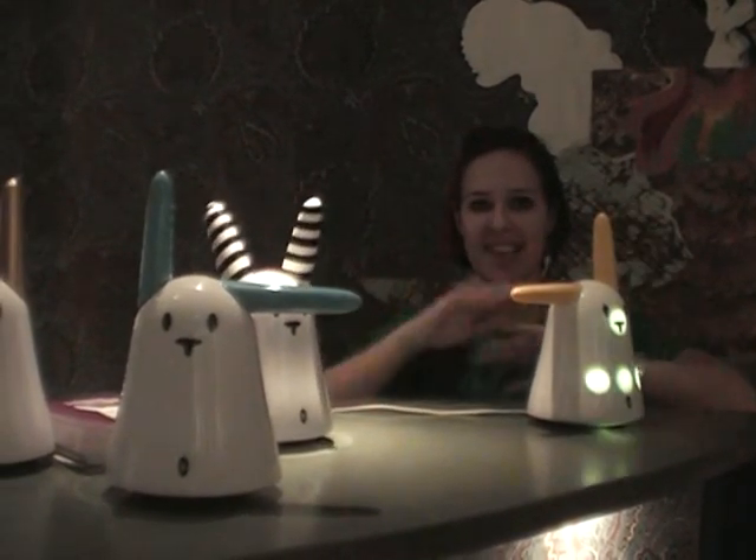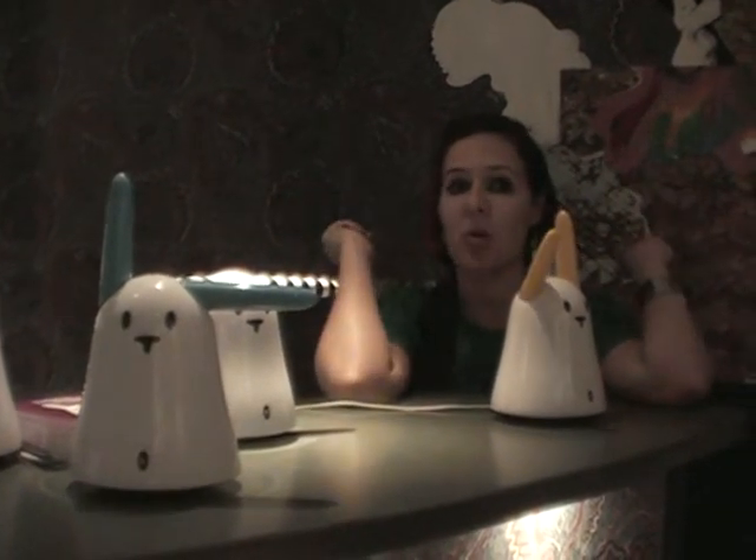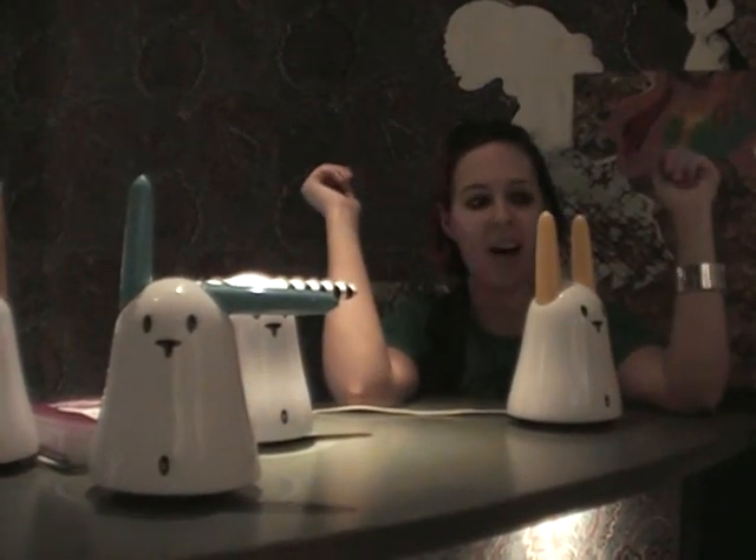So there we go. At the moment, Nabaz-Tag does everything except the full RFID functionality, but that's going to come. You can get them this Christmas for about £80, so I highly recommend them — they're very, very cute.